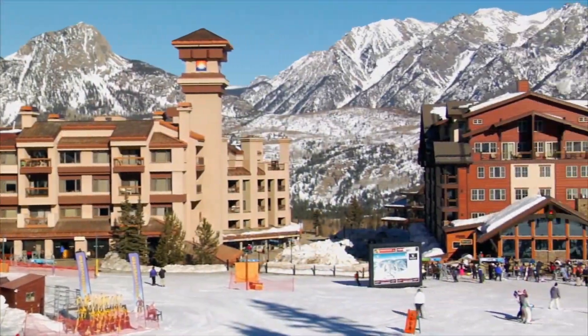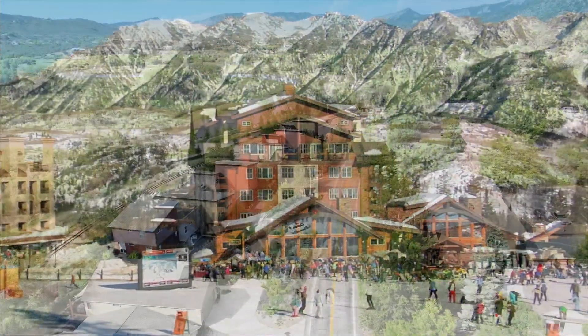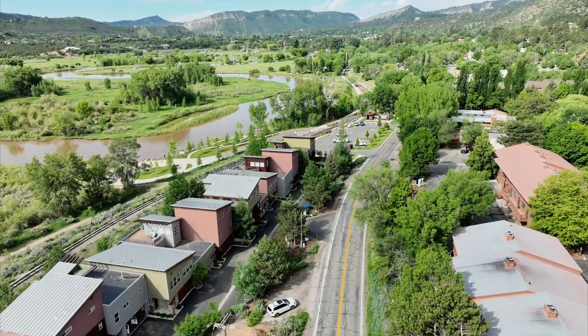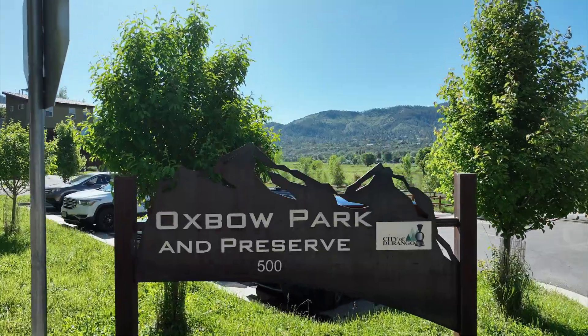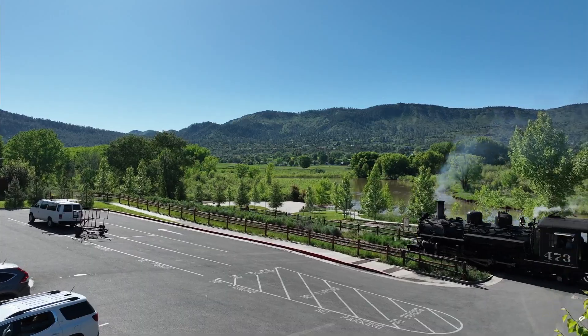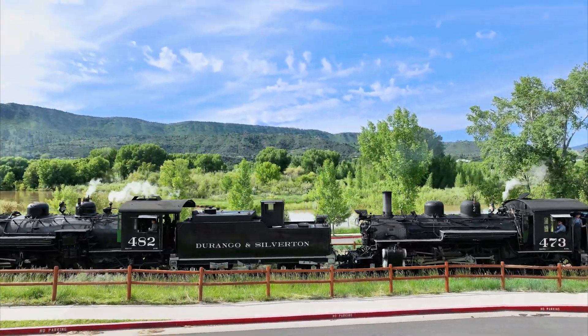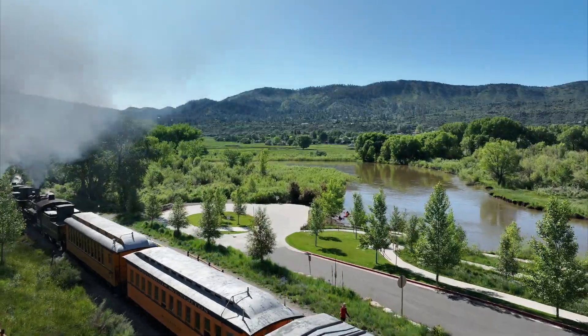And a very quick jump up to Purgatory Resort for a beautiful day on the slopes. What's more, you're always just a block away from Oxbow Park and Preserve. There's the famous Durango Train, taking passengers on a breathtaking ride through the mountains to the mining town of Silverton.